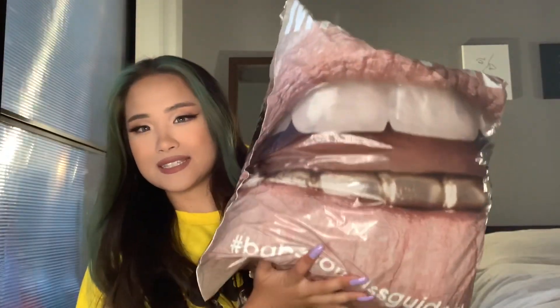So this is the package — I love this, they always have really on-point packaging. I just think the design is more thoughtful than just a plain bag. It says 'Babes' and 'Missguided' on it.